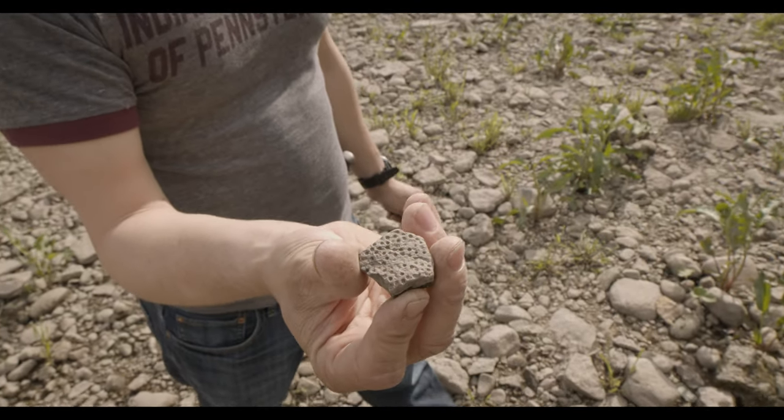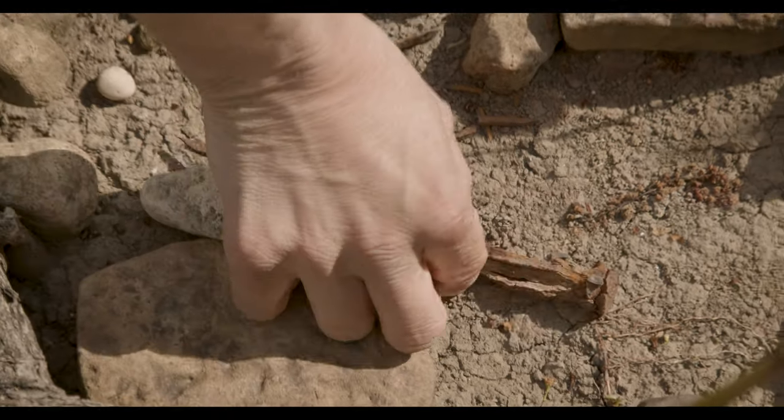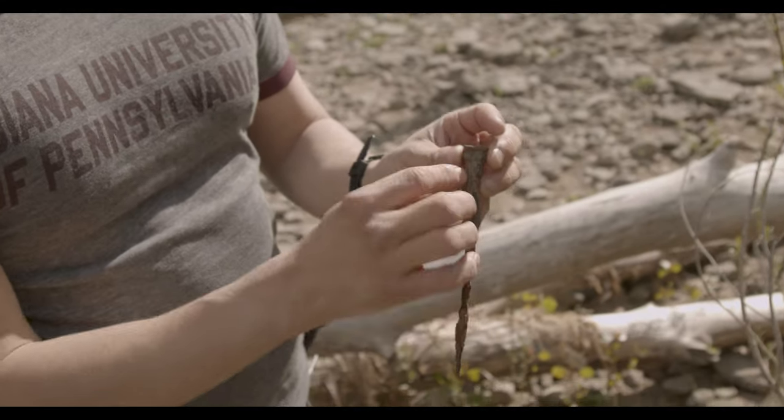Here's a cool piece of fossilized coral. This appears to be an old wrought iron nail. These rust patterns with lines are much more indicative of wrought iron, which is an earlier form of iron.